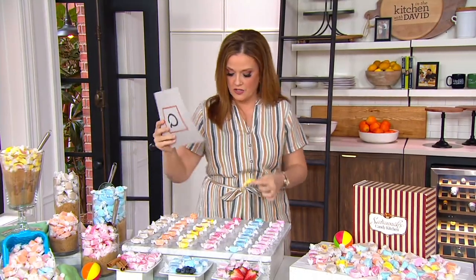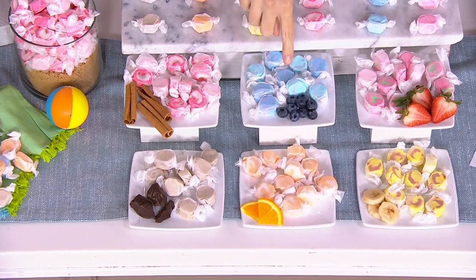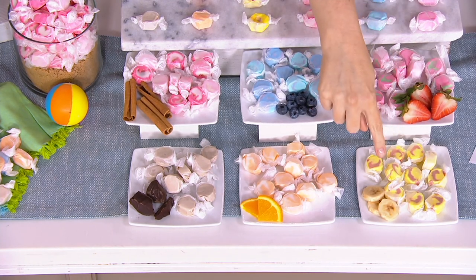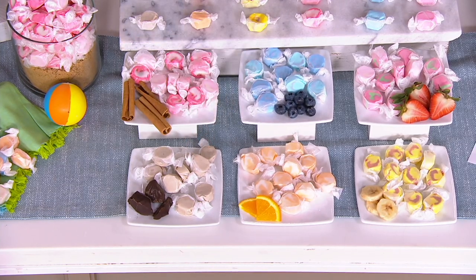Here in the front of our table, I'm going to walk you through. We're getting 25 of each flavor: 25 in cinnamon, 25 in blueberry, 25 in strawberry, 25 in banana, 25 in orange creamsicle, and 25 in chocolate.